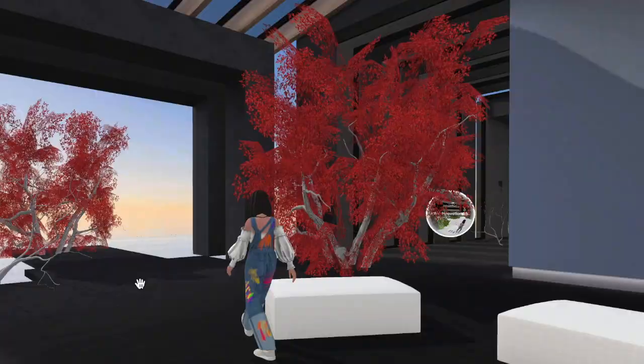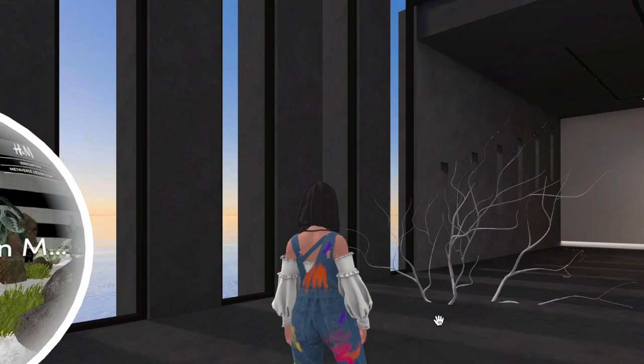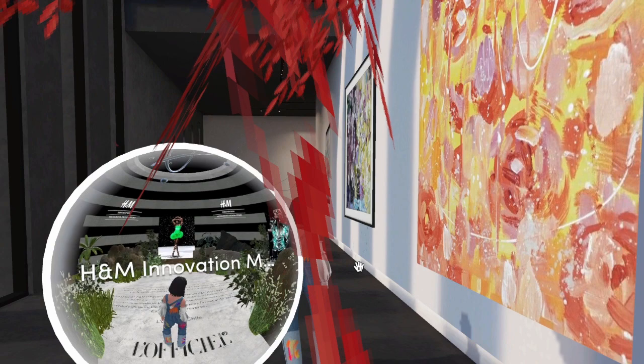I can create this virtual space that cannot be realized in reality, and I can put all the paintings together by themes. The real gallery is usually pure white and empty, but I have planted many plants here in different seasons.